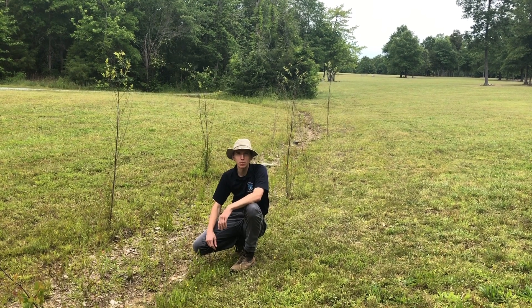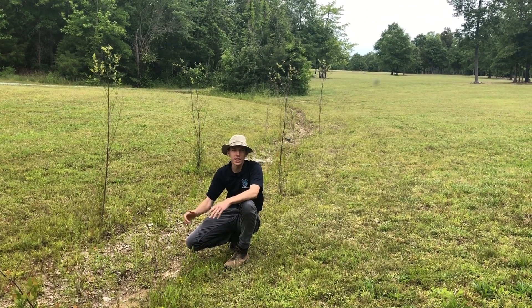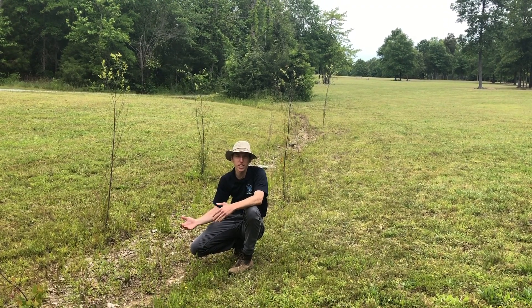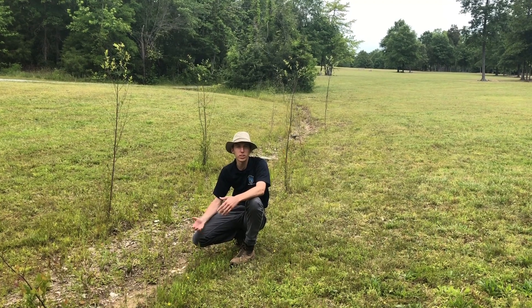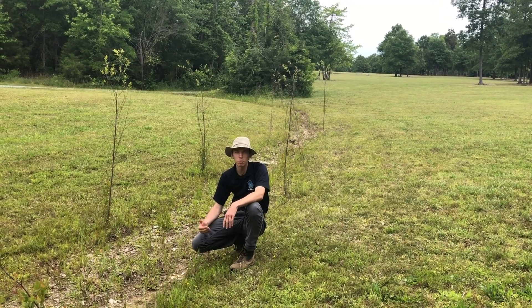Welcome back to Nature's Corner. This is Ranger Kyle with Active Living in Parks. Today we're talking about the Native American legacy here in the parks — different things in the park that you might see every day which are reminders that Native Americans or indigenous peoples of the Americas once called this land home long before we did.